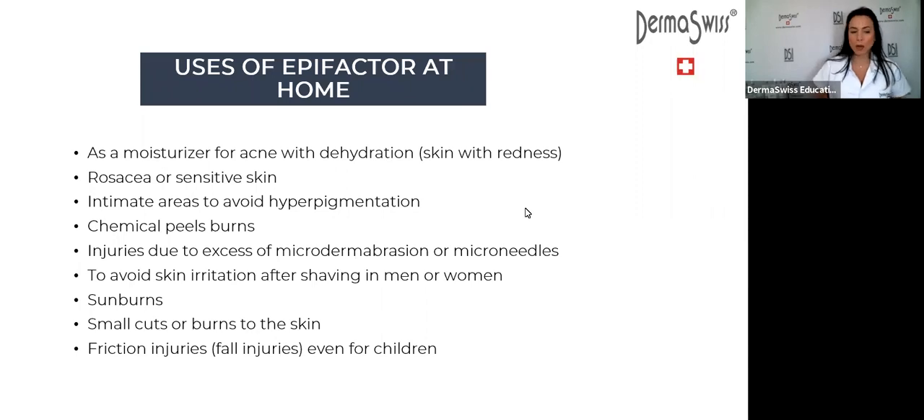The uses of EpiFactor at home: we are going to recommend EpiFactor always after aggressive treatments for home use. After chemical peels — especially if the client had a lot of redness — after any treatment that caused significant skin reaction, after fibroblast, and after strong microdermabrasion.